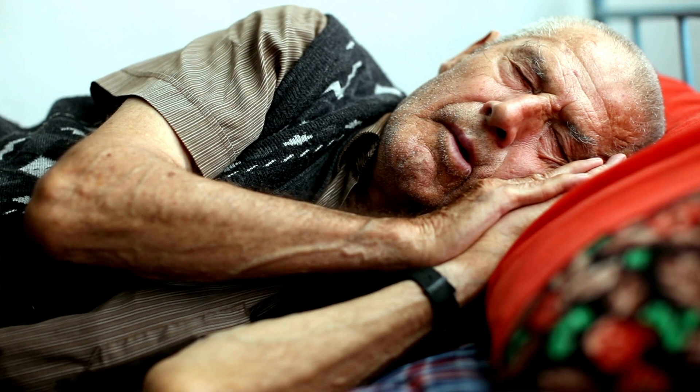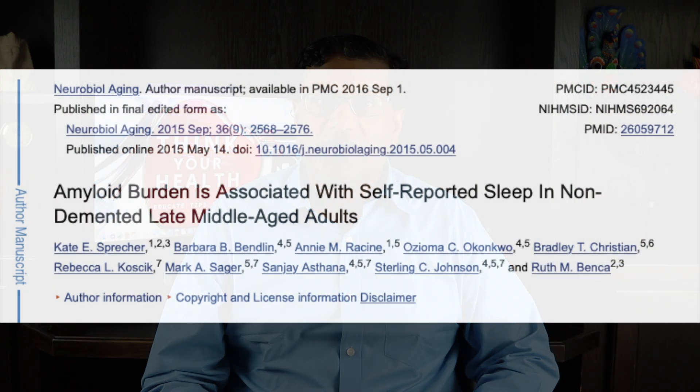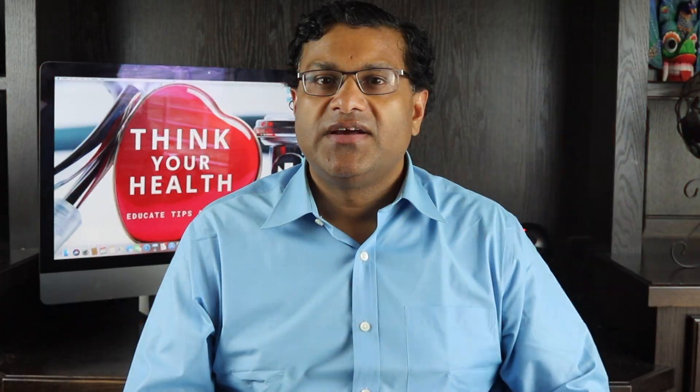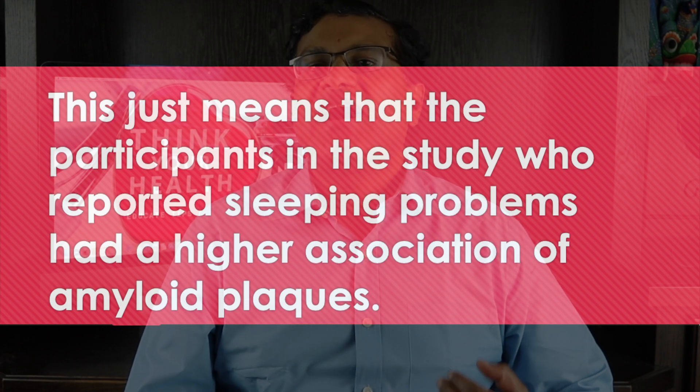Another thing you can do to reduce dementia naturally is improve your sleep. A 2015 study on sleep and amyloid plaques reported that self-reported sleep quality — but not quantity — was associated with amyloid plaques in brain regions typically affected in Alzheimer's dementia. This means that participants who reported sleeping problems had a higher association with amyloid plaques. Other theories also speculate that toxic substances like tau proteins and amyloid plaques are simply washed away with better quality sleep.